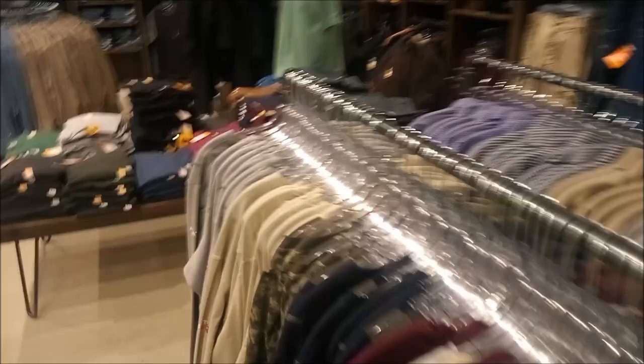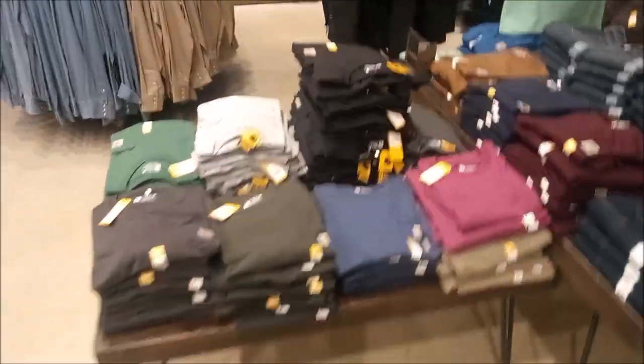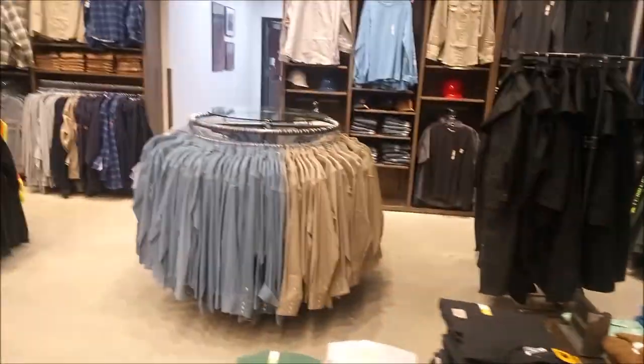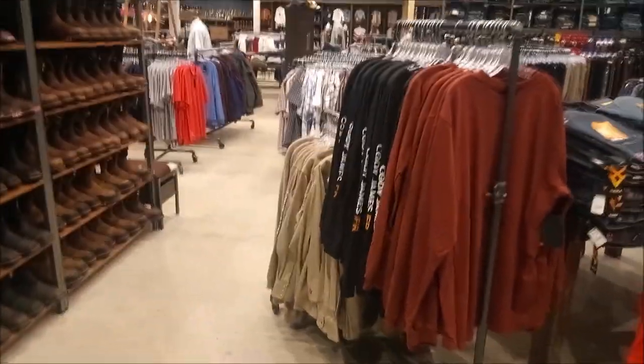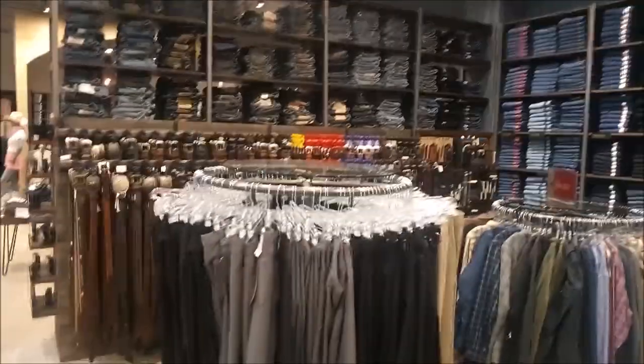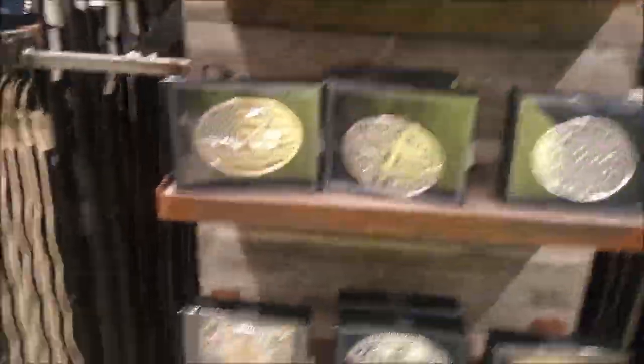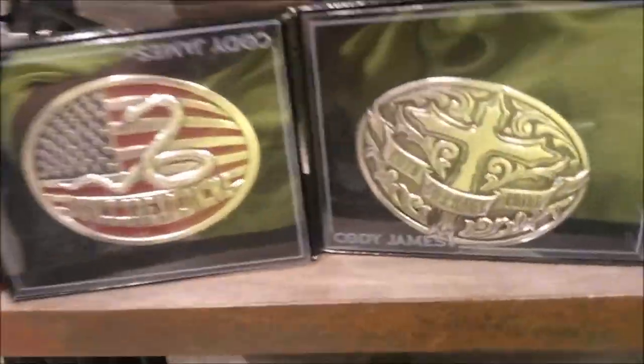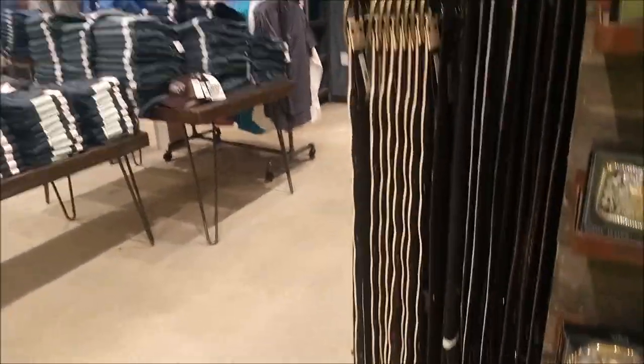Now we're in the clothing section — jeans and baseball caps, nice shirts like you'd wear on a good date or to work or church, and more relaxed shirts you can wear at home or when you're out on the farm. A whole wall of jeans over here. Belts and belt buckles. I'm particularly fond of the one that says 'Faith, Courage, and Pride,' the one with the cross on it. I like it.